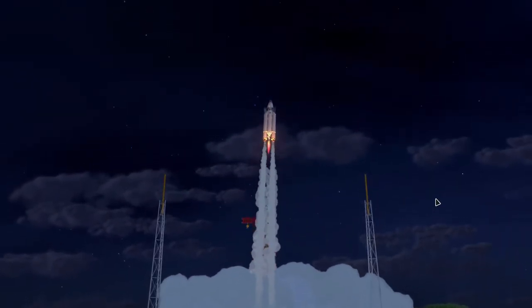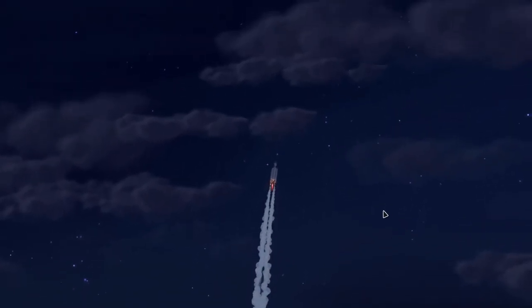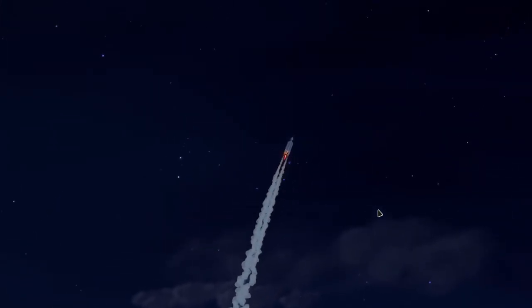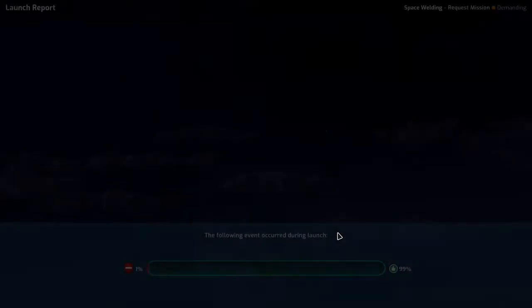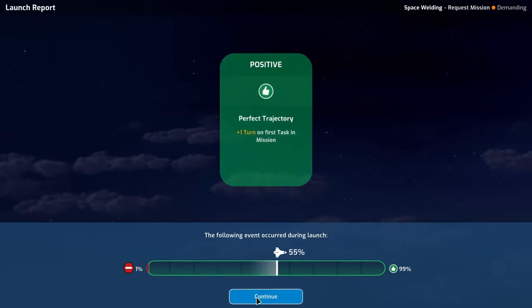Off goes the shuttle. It's a beautiful night launch. We definitely get a positive event — no doubt about that. Plus one turn on first task in mission.